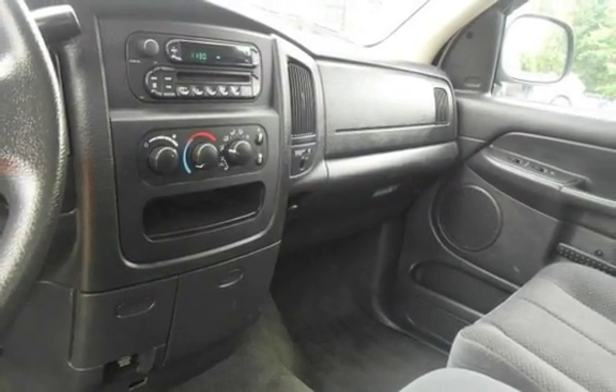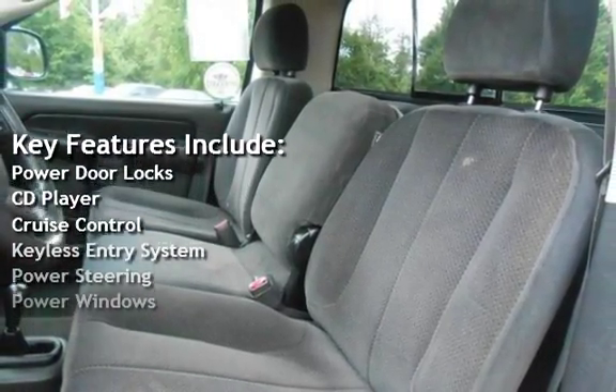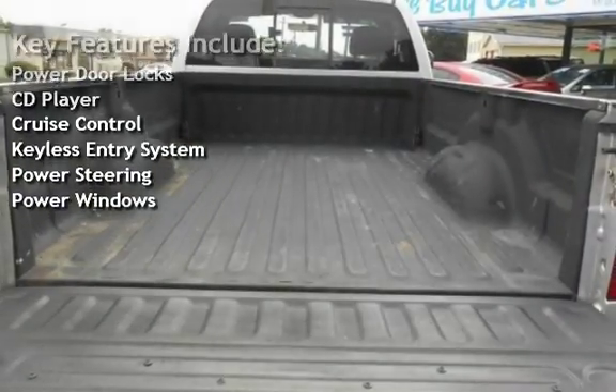Key features include power door locks, CD player, cruise control, keyless entry, power steering, and power windows.